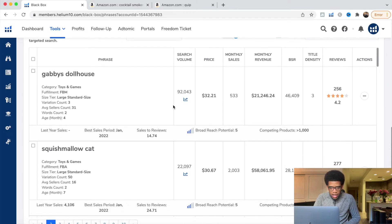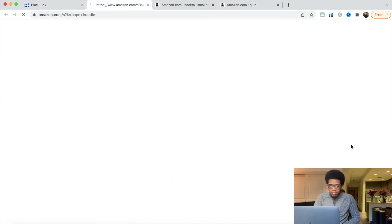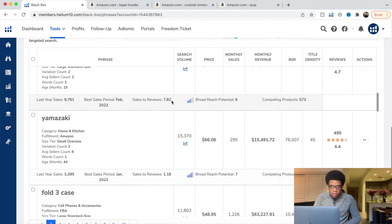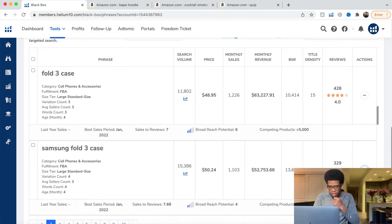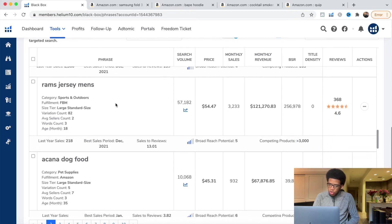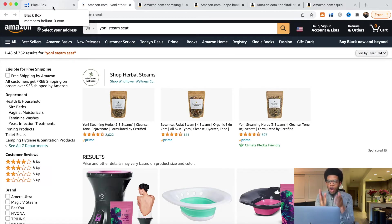Gabby's Dollhouse — skip. Bape hoodie — actually funny, my brother wanted one; probably the knockoff since real Bape is extremely expensive. Decorated bowl, strawberry boxes, fold three case — Samsung fold three case, I'm seeing this twice. I'm assuming this is a case for a new Samsung phone so we're going to open it up. And let's get one more — the Yoni steam seat, not exactly sure what that is but it sounds interesting, so we'll open it up.